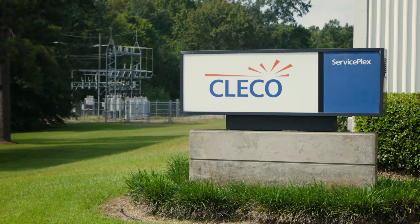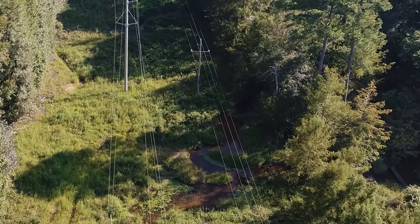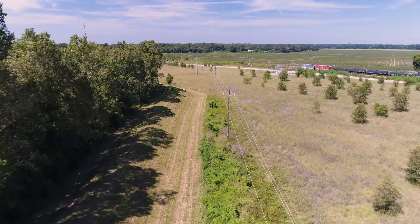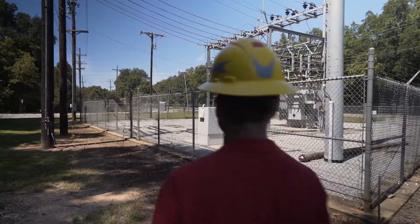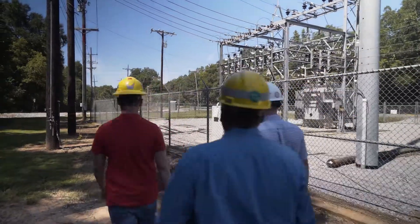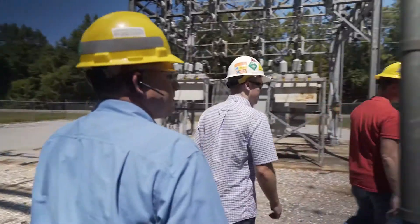Cleco is a mid-sized utility. We serve 288,000 customers with about 12,000 line miles of distribution. Cleco is very focused on customer satisfaction and we are working diligently to reduce the customer frequency as well as the duration of the outages.